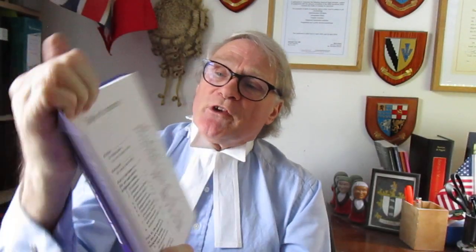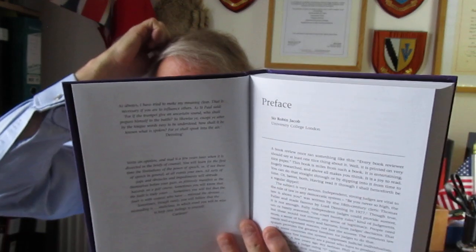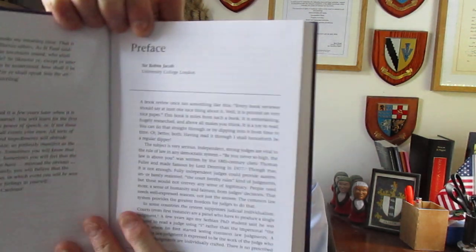Going to the front of the book, you've got the blurb and then the table of contents, showing how it's structured. There's a foreword by Mr Justice Max Barrett, the theory and practice of the art and craft of judgment writing in Parts One and Two, and it mentions specific judges across the board — including Justice Scalia in America and Lord Denning, who I met on many occasions. Part Three is extemporal judgments. The appendix is the judgment as the art of truth. Denning gets quite substantial mention at the beginning, and there's a preface by Sir Robin Jacob, who is now at University College London.